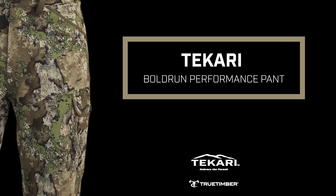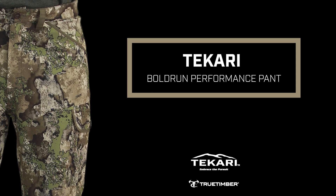The Dakari Bold Run Performance Pant offers comfort where you want it with reinforcement where you need it. The DWR water-resistant four-way stretch anti-odor fabric moves with you, not against you, creating a truly high-performance pant.